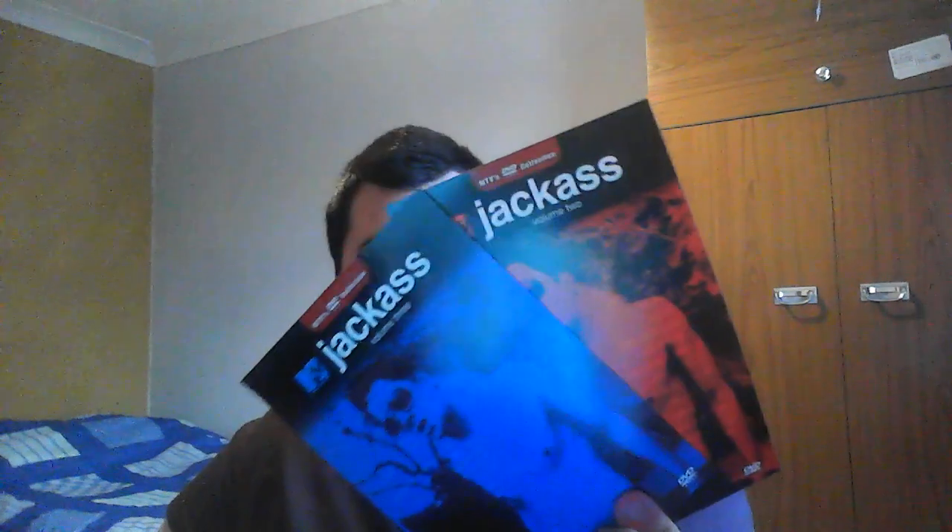Then we have a Flixster ad — this is how they'd get you to check stuff out. This came with the Sherlock Holmes Robert Downey Jr. two-movie box set, along with a digital copy online code which I'm sure has already been used.